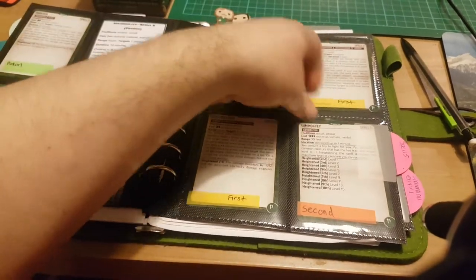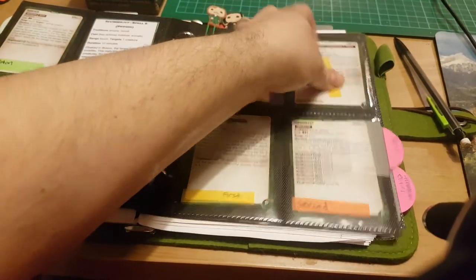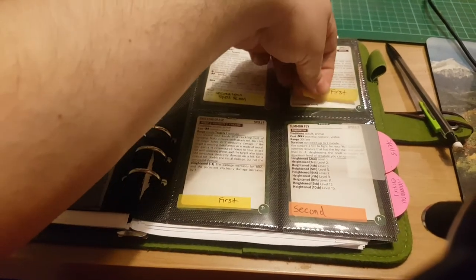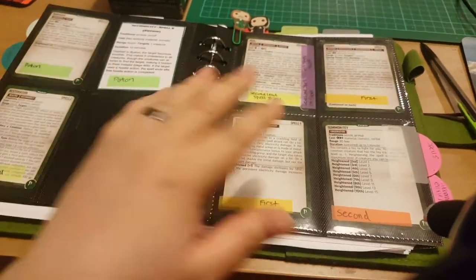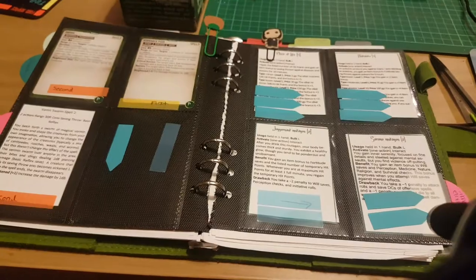As I'm using my spells, when I cast a spell I just turn the flag like that, and then I know I can't use the spell again until the sleep happens in game. So those are all the spells I have prepared.